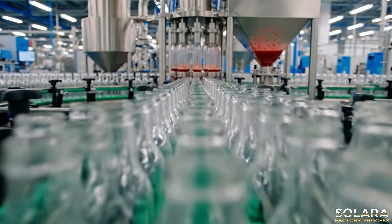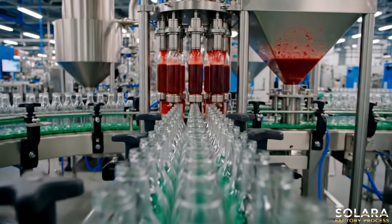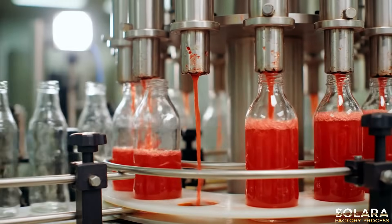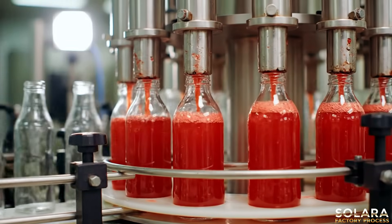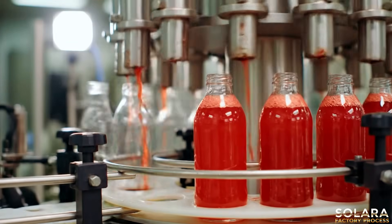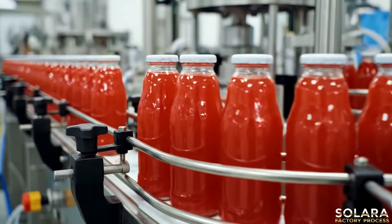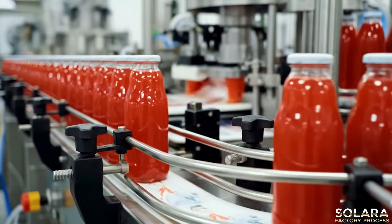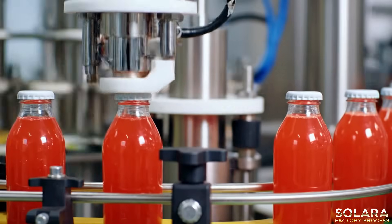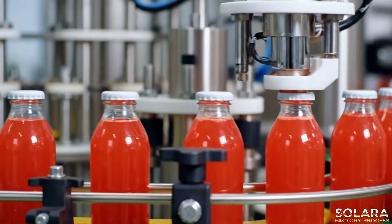Precision begins as sterile bottles enter the automated line, ready for pure watermelon juice. Sealed for freshness, each bottle is meticulously capped, preserving the juice's natural goodness.